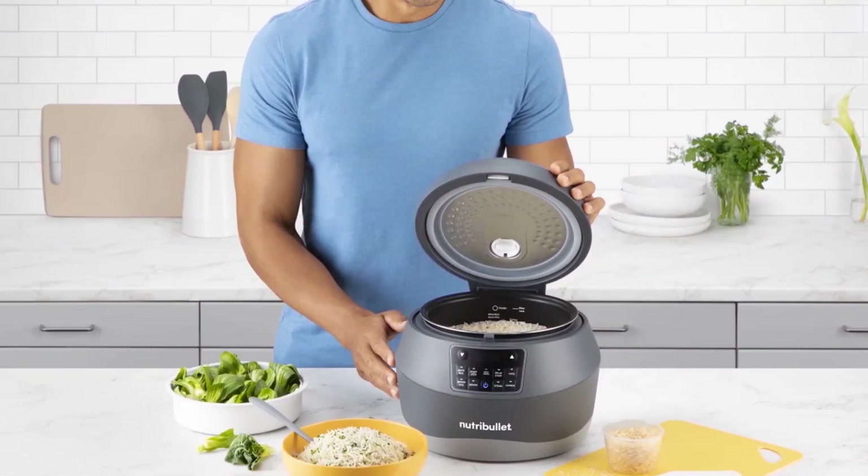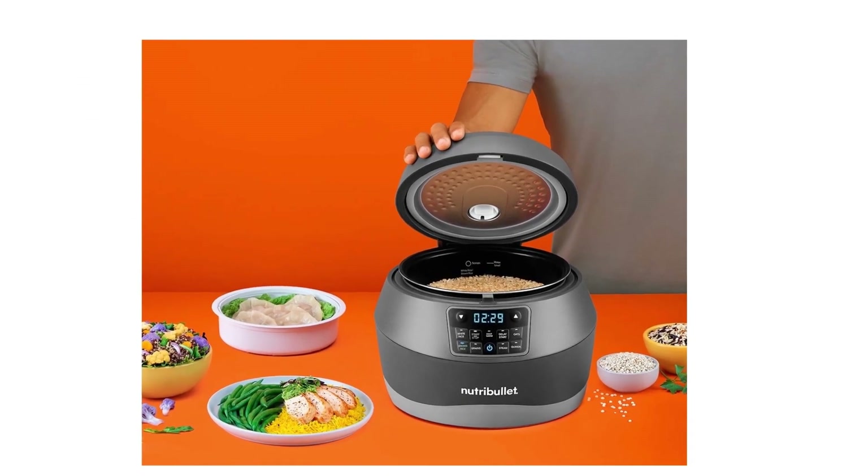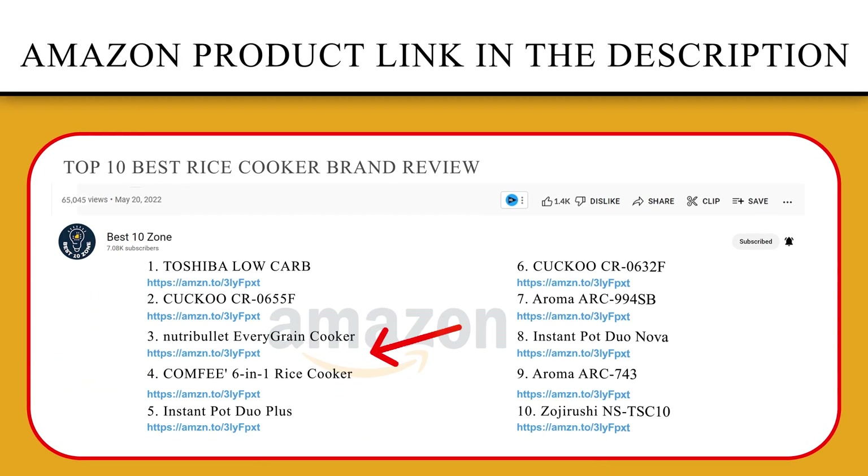In addition to the 5 grain settings, the cooker comes with a steamer basket and a steam preset that you can use for steaming vegetables, chicken, meat, or fish. If you like this product, please click the link in the video description for a better price and original product.